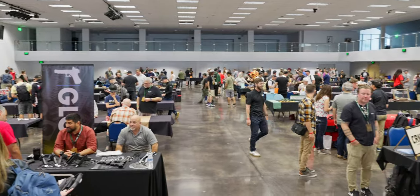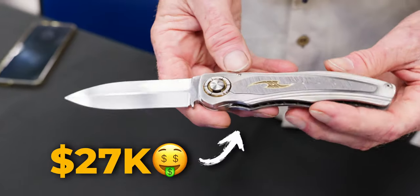Hey guys, we are at the Pacific Northwest Custom Knife Invitational, and we are about to go find some of the coolest knives you've never heard of.